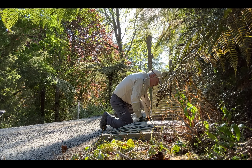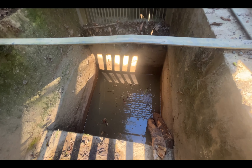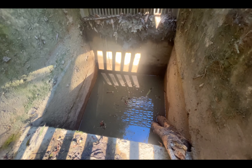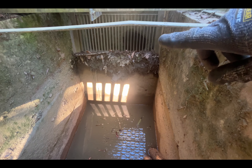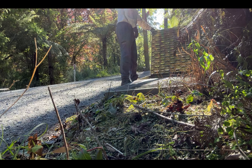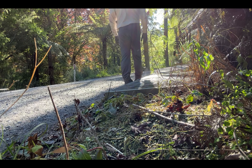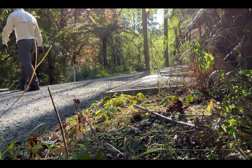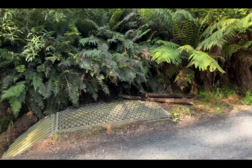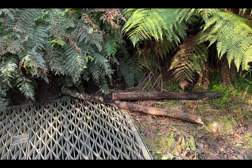They're down in here in the stormwater pit. Let's have a look at what we have here. So we have 1, 2, 3, 4, 5, 6, 7, 8 — 8 in total. Let's get the net.